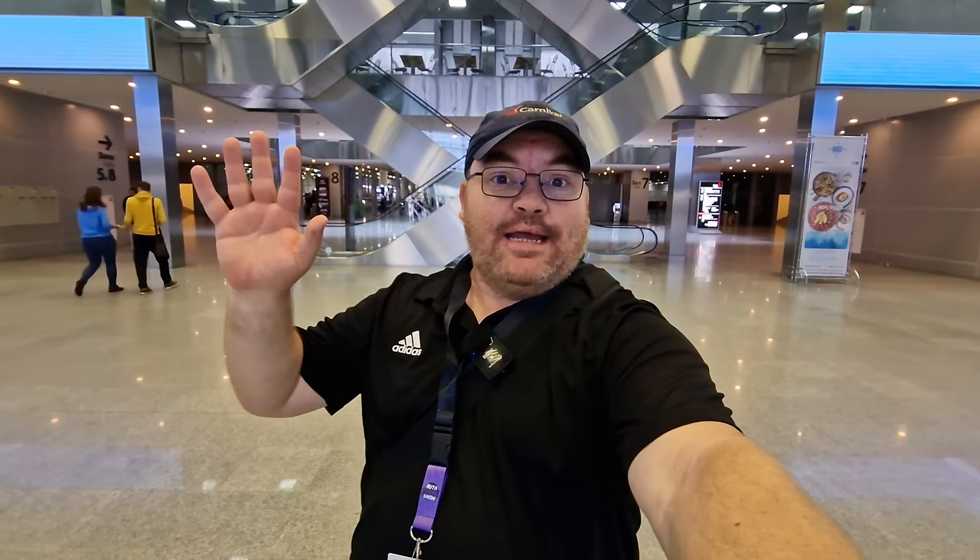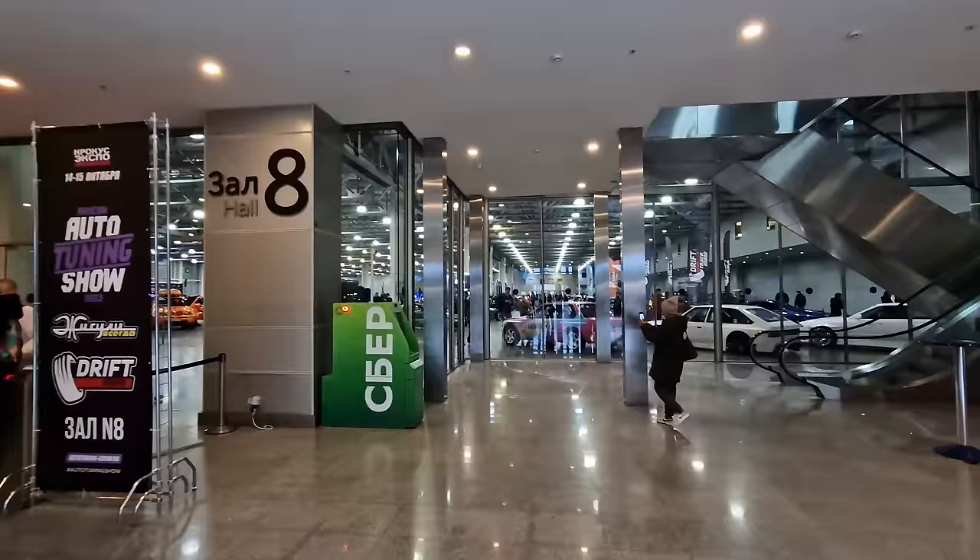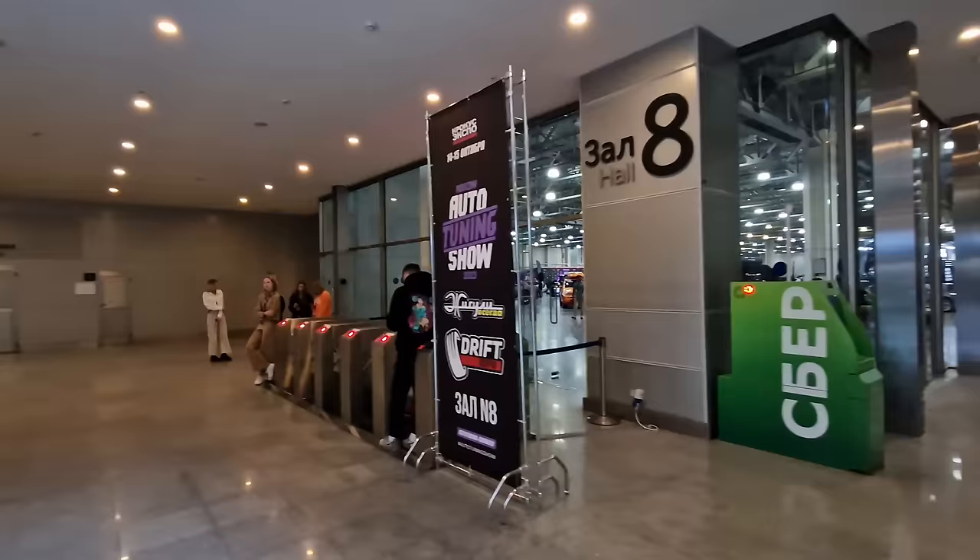Hi everybody and welcome to Traveling with Russell, welcome to a new video, and welcome to Crocus City Expo Center. I've been here lots of times before and today they've got an auto tuning show, so I thought we'd go and check it out. I'm not a car nut or a car boffin, so I'm going to do my best to show you some pretty cool cars. I know I'm at the right place because I can see a lot of cars through the window - here we are, Moscow Auto Tuning Show.